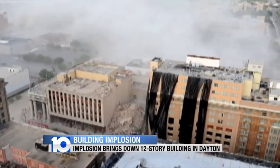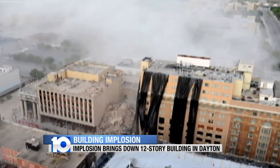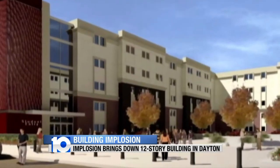New memories will be made in the building that rises from the rubble. A large housing development will soon be built here, and workers will be back Monday morning with heavy equipment to continue the demolition of the vacant building next door.